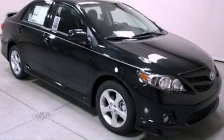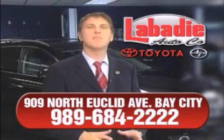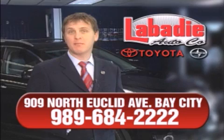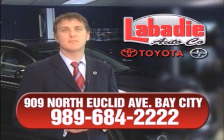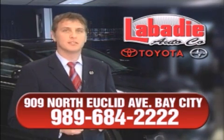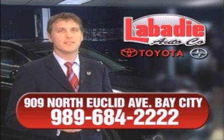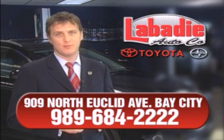We invite you to contact us today to learn more about this vehicle. Hi, I'm Mark Labadee, and I'd like to personally thank you for visiting our website. We're a family-owned business and have been doing business for over 60 years in mid-Michigan. All of our vehicles have been professionally inspected and hand-detailed to ensure that you're getting the maximum value. Remember, we'll do whatever it takes to earn your business.